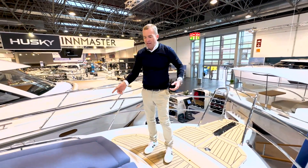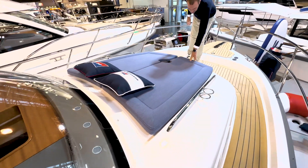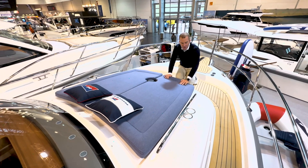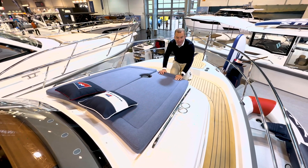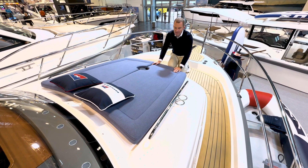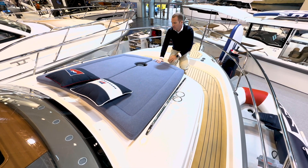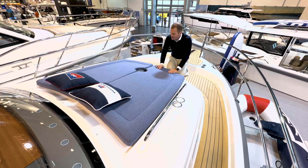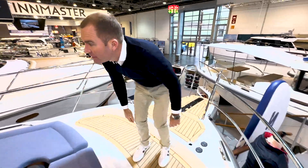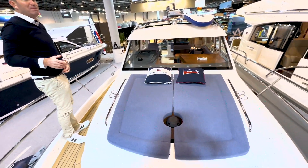Dann haben wir eine Sonnenliege hier vorne auf dem Vorschiff. Wir haben hier den neuen Stoff von Sunbrella, der 40 Prozent Altplastik-Anteil hat – also er ist sustainable, nachhaltig. Nimbus möchte bei gewissen Materialien eine gewisse Nachhaltigkeit unterbringen. Der Stoff wurde in den letzten anderthalb Jahren getestet, hat sich sehr bewährt und wirkt ein bisschen jeans-artig. Es gibt das Ganze auch noch in Beige oder hellem und dunklerem Beige.